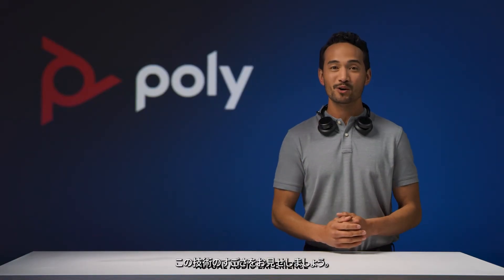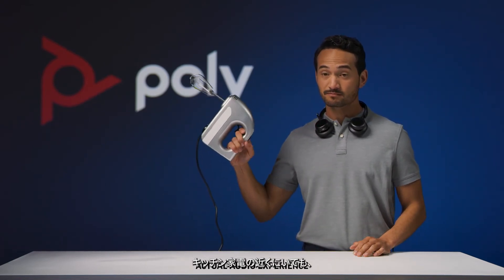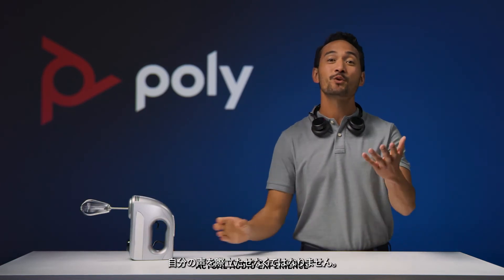Let's do a quick demo to show the power of this technology. Whether you're dealing with a loud talker in the office or a nearby kitchen appliance, you need your voice to stand out.